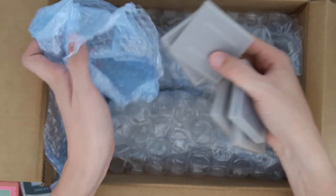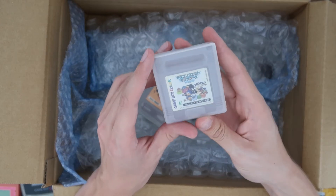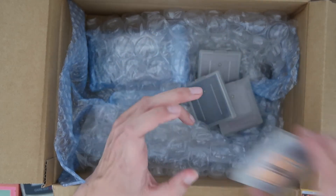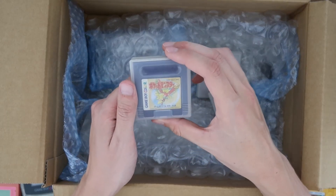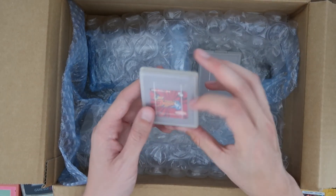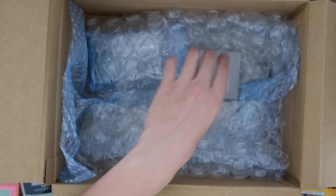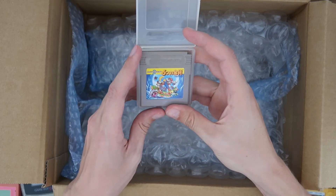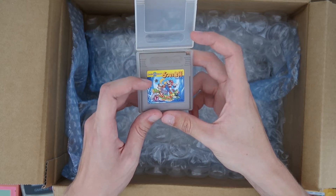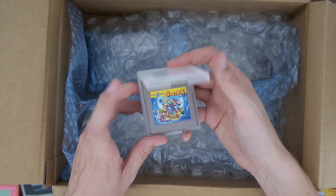We've also got some games in cases, which I always love — so handy. Quick roll through: I can't read Japanese but there's some kind of puzzle cube game, what looks like a gold cartridge, something with '96' in the title, and finally a Mario game in full Japanese — probably Super Mario Bros with the six golden coins. I reckon you could still play it even without knowing Japanese since there's not much dialogue.